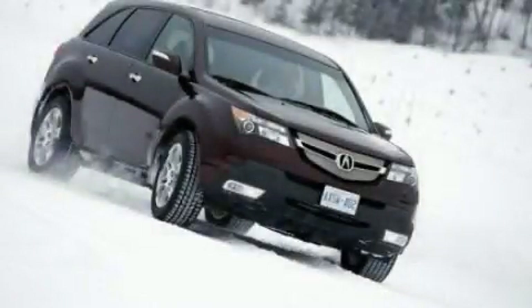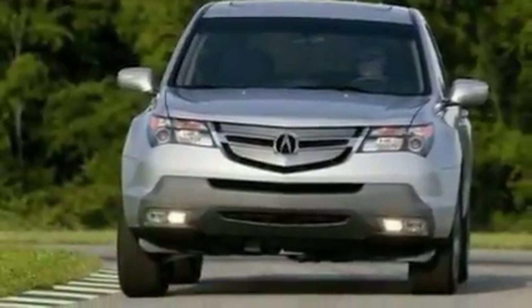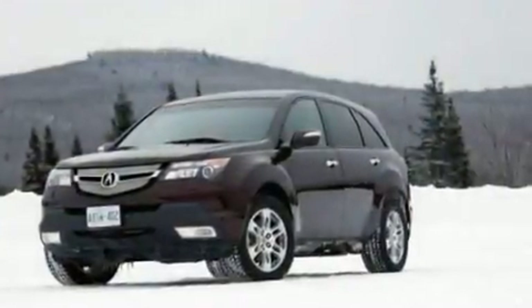This is a 2009 Acura MDX, plenty of space for what you need. It features a 3.7-liter six-cylinder engine and an automatic transmission.